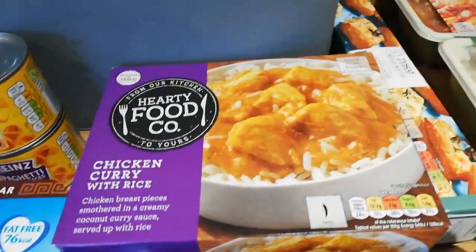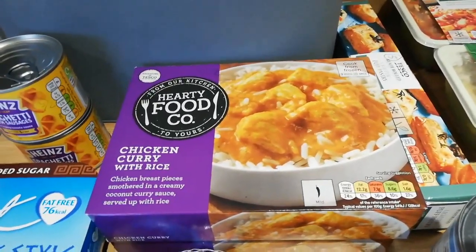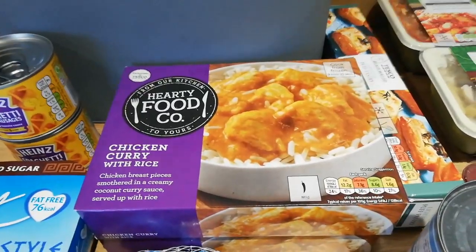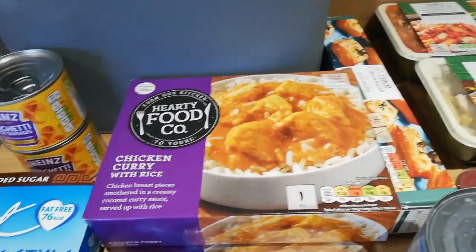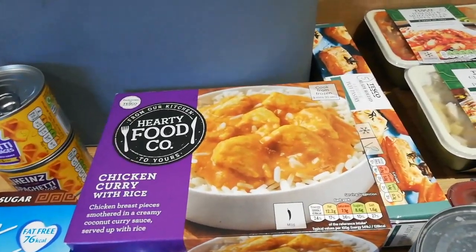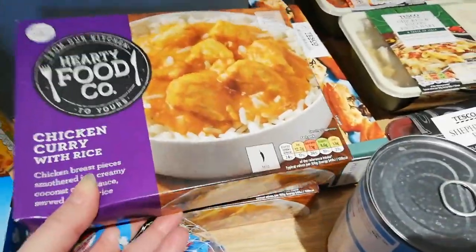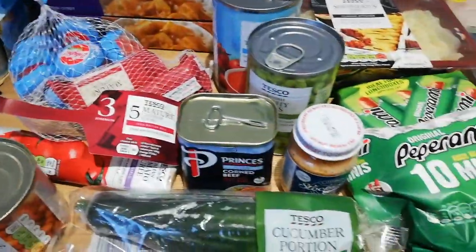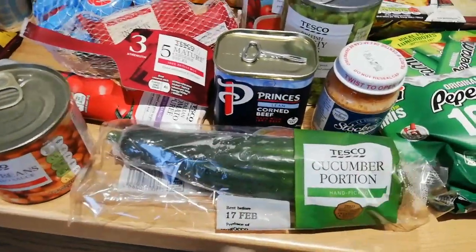I've got some cheap chicken curry from the freezer section. Alex gets hungry in an evening - you wouldn't think he eats that much but he does put a lot of food away. I think because I eat healthy, he kind of does as well and I try and limit the snacks he has. He's started getting really hungry in the evening. I think it's because he tends to not have breakfast and he doesn't really like cereals, which is what I'd normally snack on in the evening.